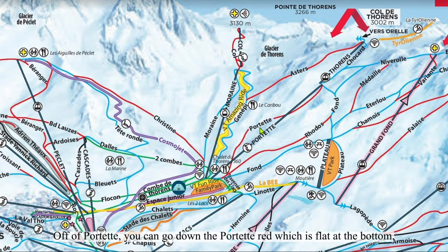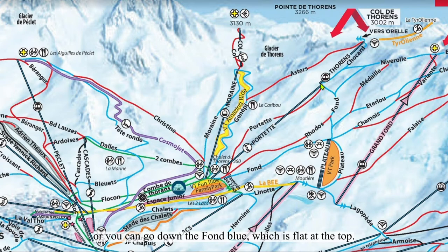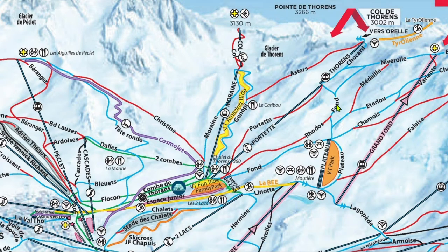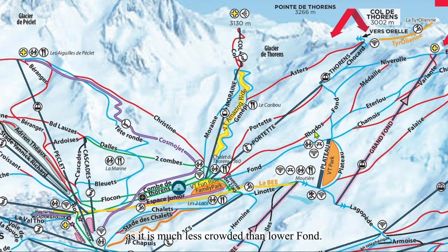Off of Portet, you can go down Porte de Thorens, which is flat at the bottom, or you can go down Font Bleu, which is flat at the top. Pick your poison. Lower Font is a run-out for all of these runs in the Grand Fond part, so I try to always take Rodot's instead, as it is much less crowded than Lower Font. Portets can get pretty icy, but the other two runs maintain good snow.